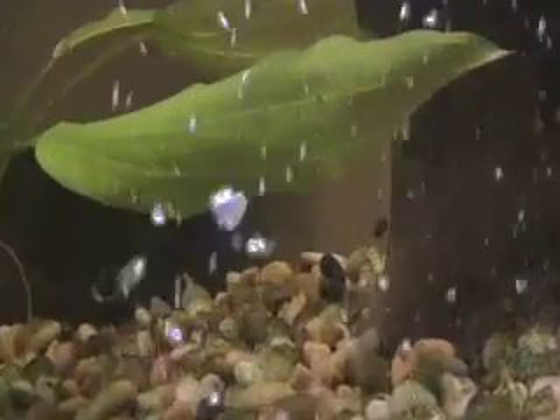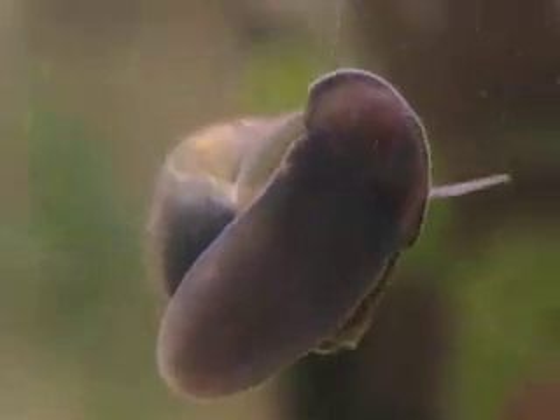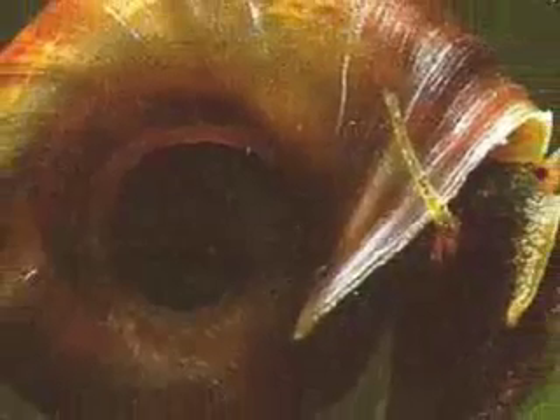Here we have two snails making love — two snails in the act of making love. If you've never seen snails make love before, now you have. These are actually ram's horn snails because the shells are shaped like ram's horns, like the animal.